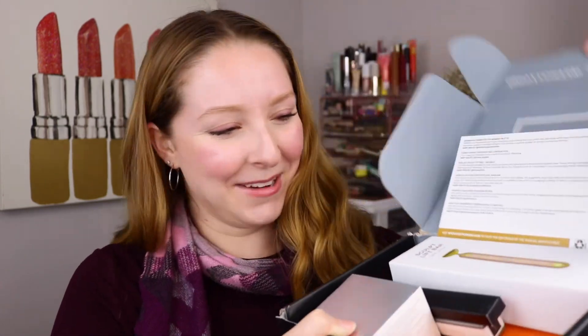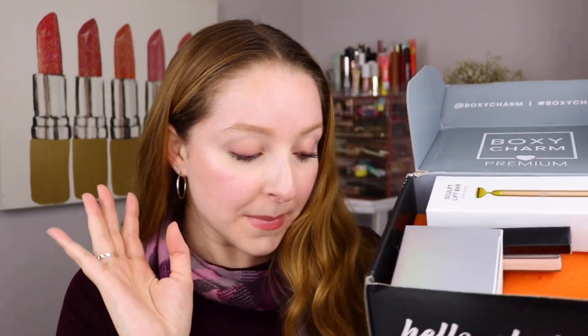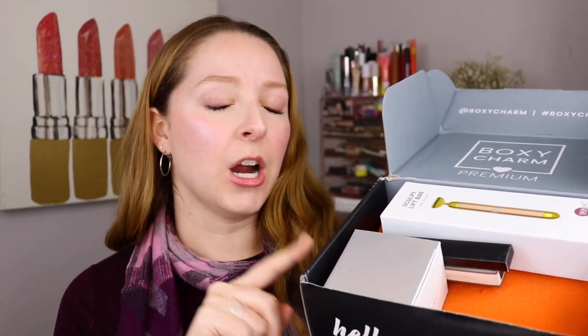I'm really excited to get into this month's box. Let's go ahead and see what I got. First, I've got some product information here. I love to add up my total retail value of BoxyCharm because you get all full-size products. The BoxyCharm Premium Box comes with six full-size products, whereas the BoxyCharm Base Box comes with five. So let's see what my products are.